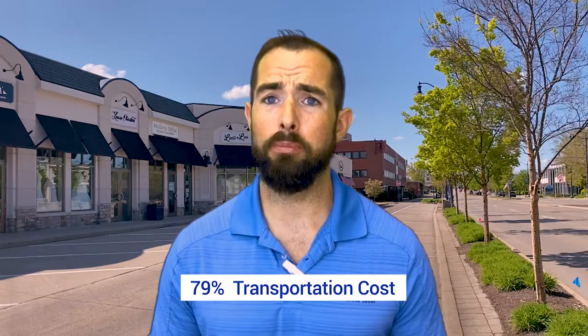Transportation is at 79% of that 100% benchmark, so it is cheaper. Your public transportation, gas prices, and things of that nature are a little bit lower in that area.